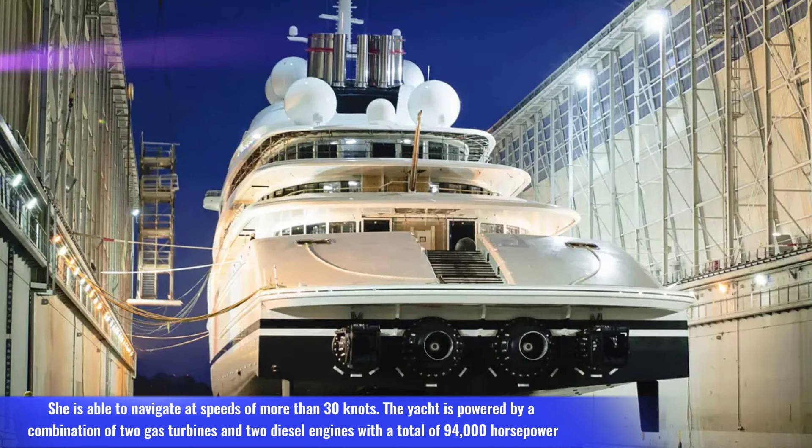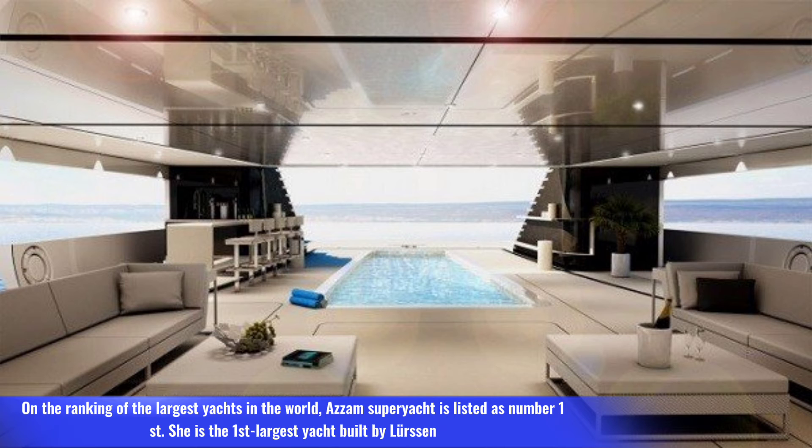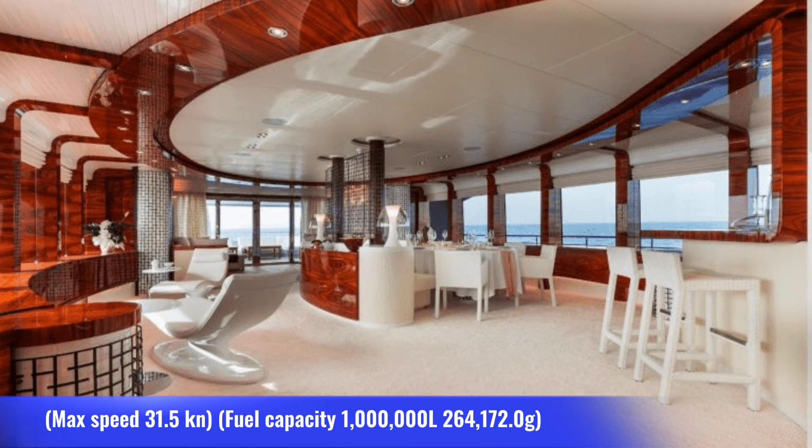She is able to navigate at speeds of more than 30 knots — 59 kilometers per hour. The yacht is powered by a combination of two gas turbines and two diesel engines with a total of 94,000 horsepower. On the ranking of the largest yachts in the world, Azzam is listed as number one. Overall length: 180.61 meters, number of guests: 36, guest cabins: 18, crew: 60, max speed: 31.5 knots, fuel capacity: 1 million liters.